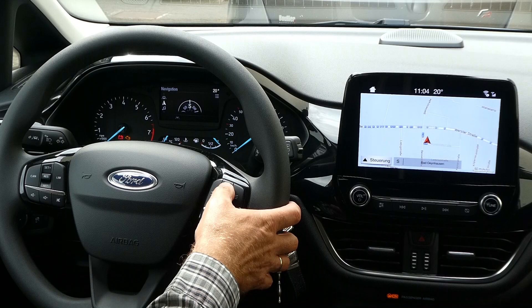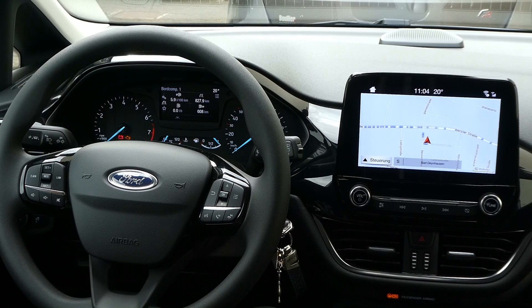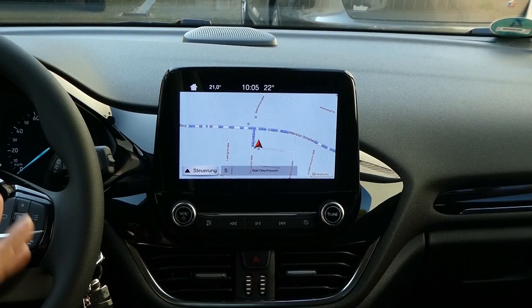Hier haben wir nochmal Navigation, Radio kann man einstellen, Telefon haben wir jetzt nicht verbunden. Hier gibt es nochmal verschiedene einzelne Einstellungen. Da will ich aber jetzt nicht so genau drauf eingehen, weil da gibt es genug andere Videos. Eingehen möchte ich noch ganz kurz zum Schluss auf das Navigationssystem und auf die Rückfahrkamera.